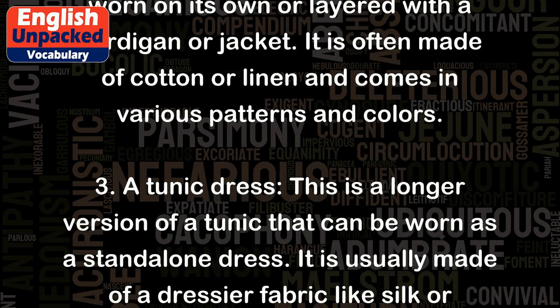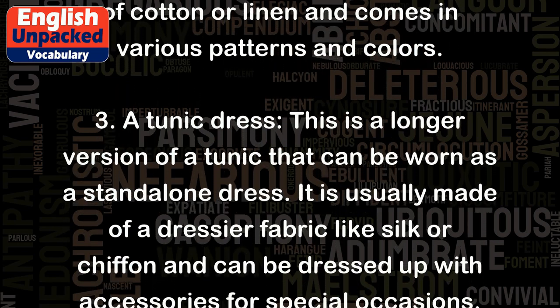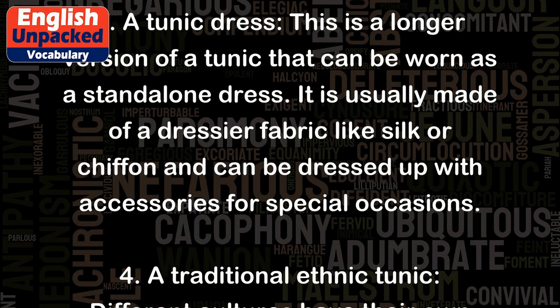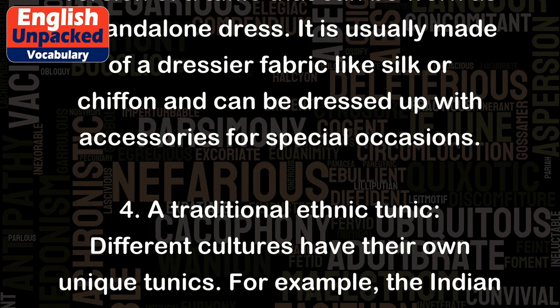3. A tunic dress. This is a longer version of a tunic that can be worn as a standalone dress. It is usually made of a dressier fabric like silk or chiffon and can be dressed up with accessories for special occasions.